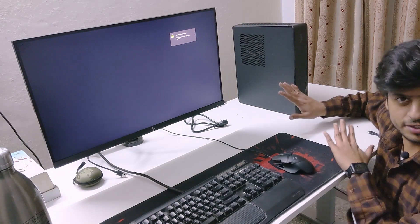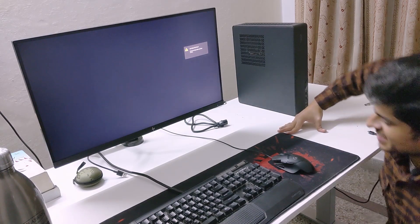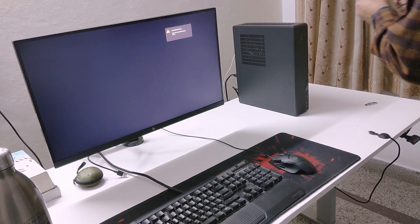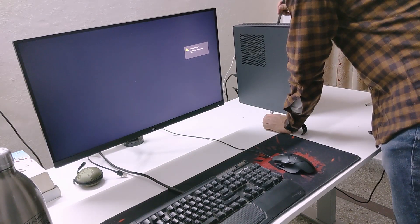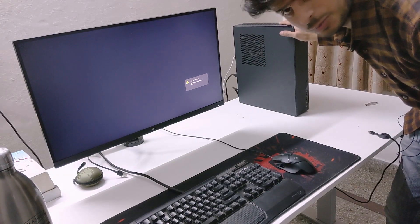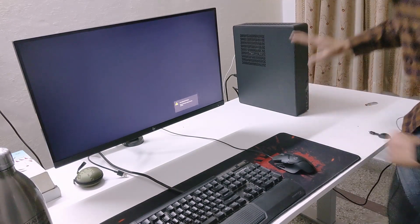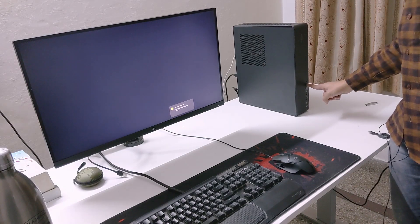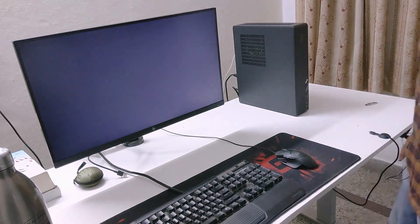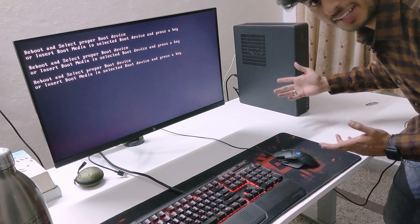Hey guys, I hope everything is ready. I'm going to connect the monitor and keyboard to the system and see how it goes. By the way, I just realized I forgot to switch on the power supply switch, and for this case it happens to be on the inside — I used some jugaad and finally did it. A few moments later... I basically did nothing, just turned it off and turned it on again, and it worked.